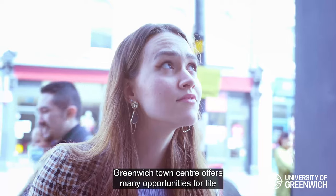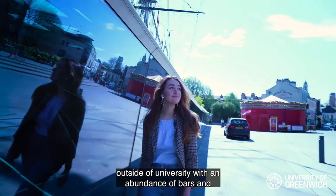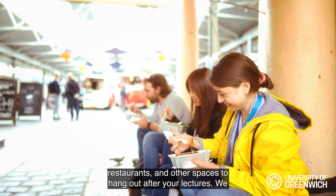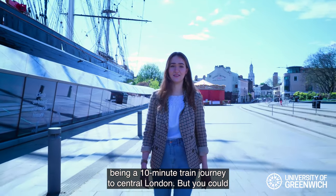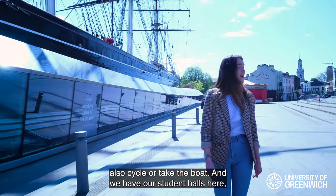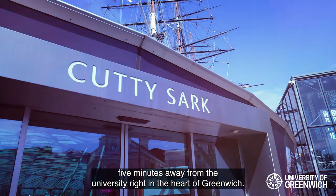Greenwich Town Centre offers many opportunities for life outside of the university, with an abundance of bars, restaurants, and other spaces to hang out after your lectures. We also have several transport links to London, the shortest being a 10-minute train journey to central London, but you could also cycle or take the boat. Our student halls are five minutes away from the university, right in the heart of Greenwich.